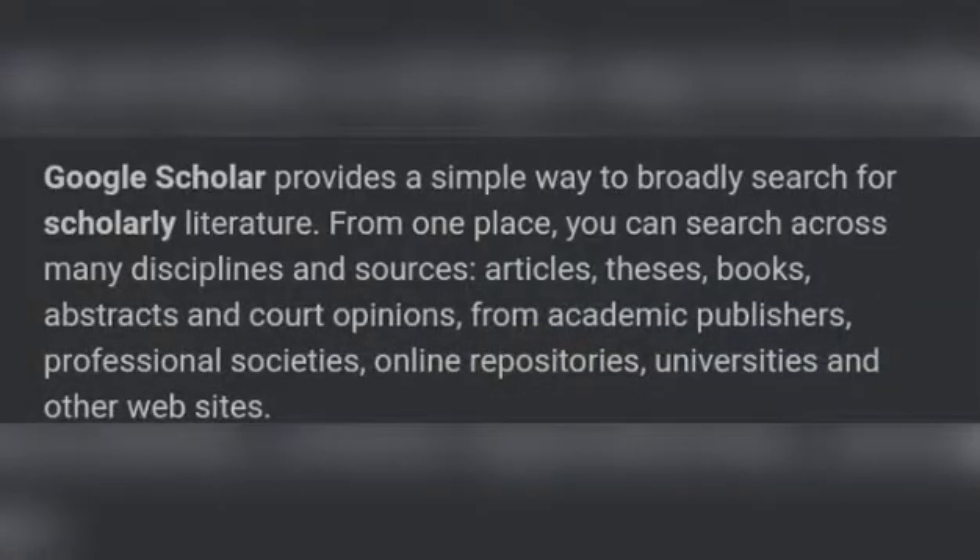The first app or site that you need to have is Google Scholar. Google Scholar is very important, lalo na sa finding sources sa practical research nyo. Siya yung para sa akin is the most reliable site. Google Scholar provides a simple way to broadly search for scholarly literature. From one place, you can search across many disciplines and sources — articles, thesis, books, abstracts, and court opinions from academic publishers, professional societies, online repositories, universities, and other websites.